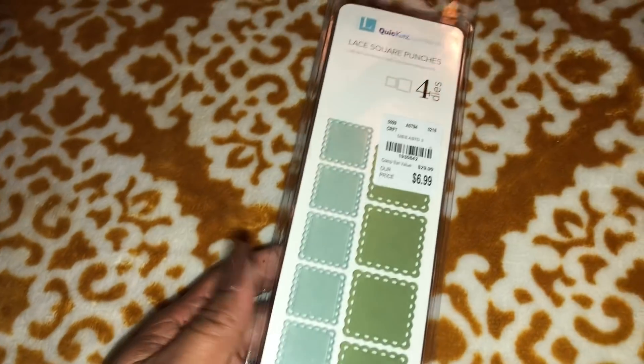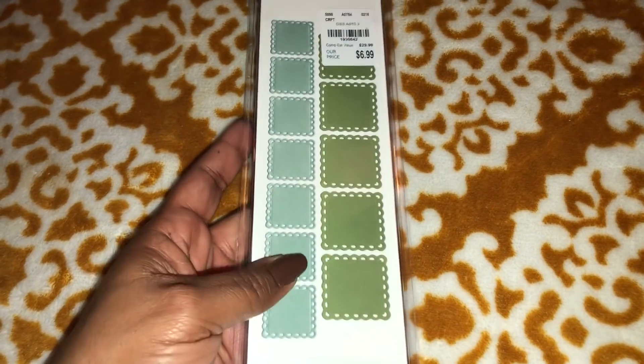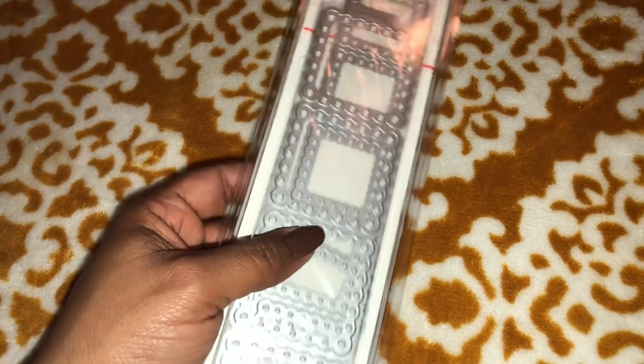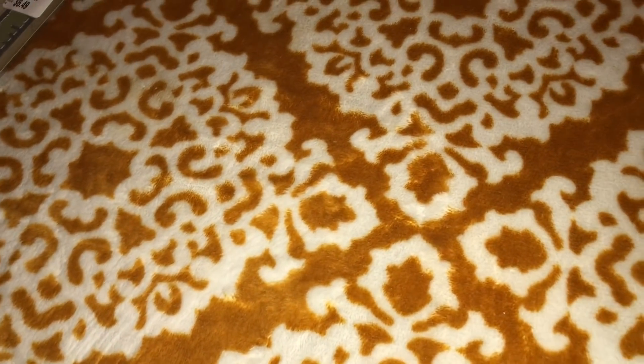Just a couple dies I did pick up — I picked up this one. There was a circle one I shared on IG but I decided not to get that one. And this one is just the squares, and you don't have to leave them together — you can cut them apart.